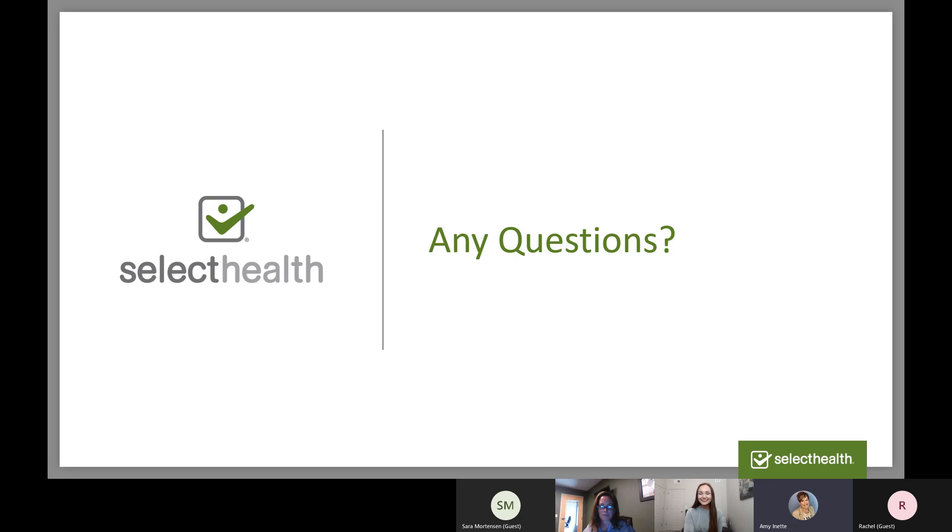Thank you so much, Madison. I'm going to stop the recording now.